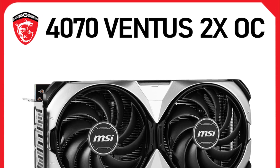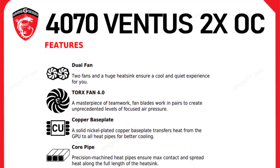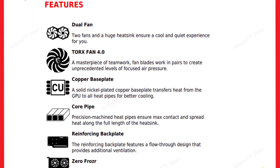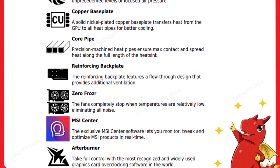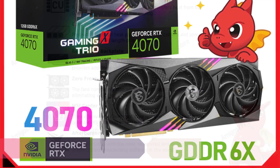The inclusion of HDCP support and RGB lighting adds to the card's appeal. The RGB lighting not only enhances the aesthetics of your rig, but can also be customized to match your setup's color scheme. The HDCP support ensures that you can enjoy protected content on your system without any hassles. Number 1.